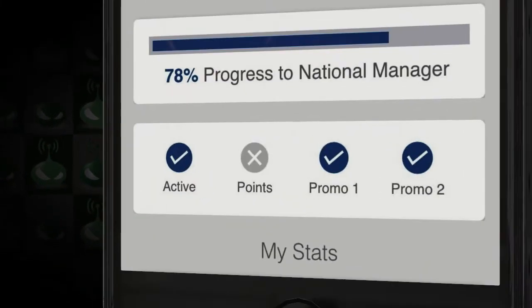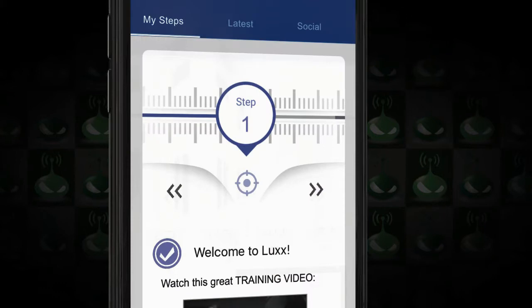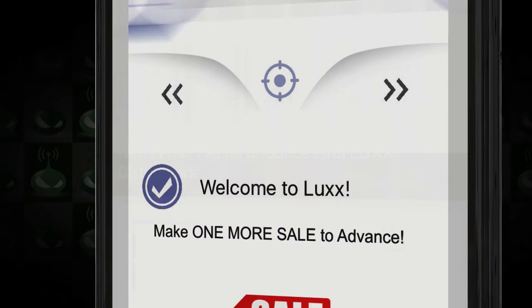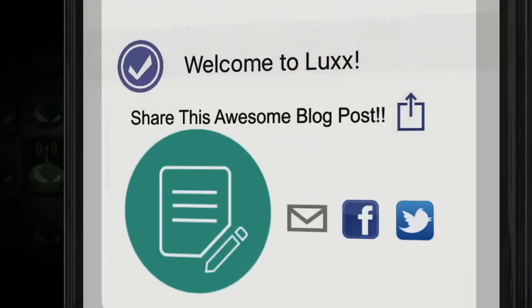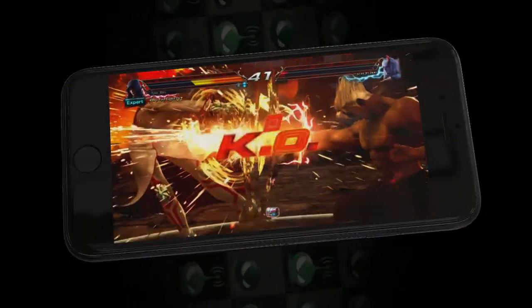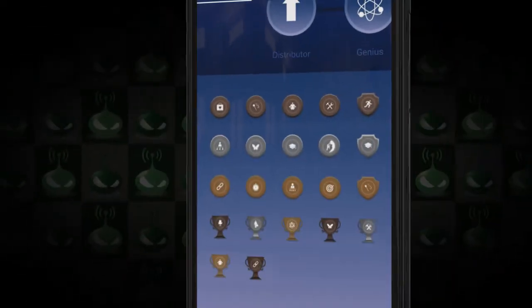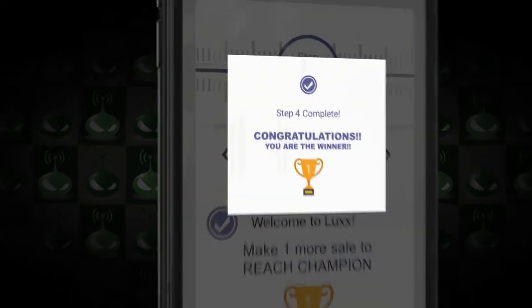Reps can check out the people in their downline that they need to take action on — they can click on them and see how they're doing and how they can help. If you want to get serious about recruiting, you get Onboarding Central. This is a guide with steps that walks the rep through the comp plan and what it takes to advance — watch a training video, make a sale, share some content, and so on. When a step is finished it gets unlocked, kind of like a video game where you kill a boss and a secret power gets unlocked. You even earn points and trophies when you complete certain actions, so it really is like a video game — productive but fun.